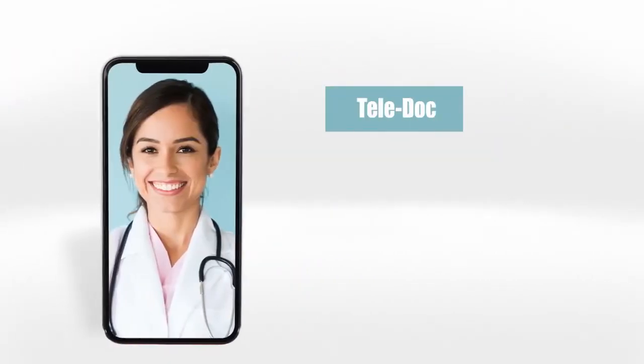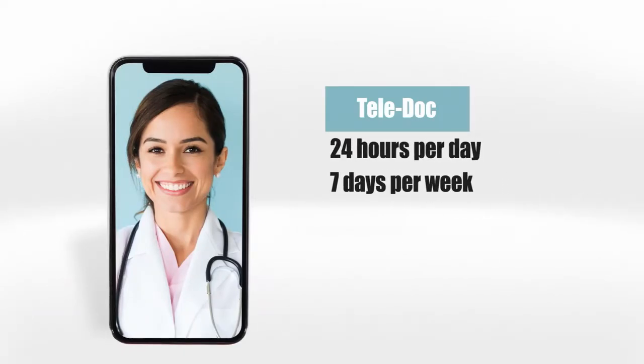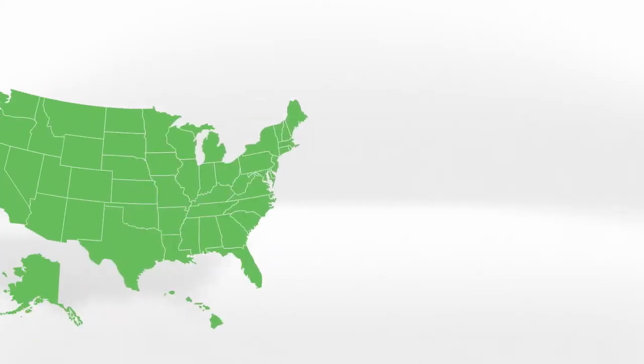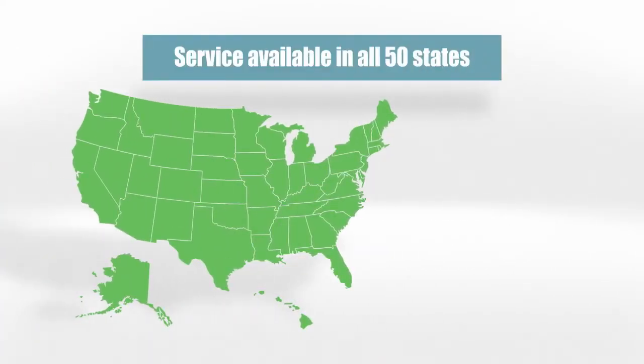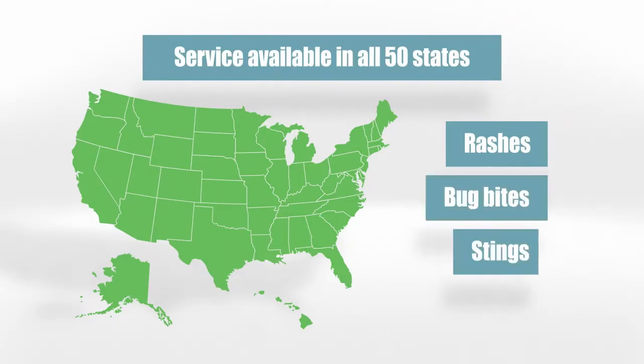We also have Teladoc. These are virtual doctor's visits 24 hours a day, 7 days a week, 365 days a year, free of charge. This service is available in all 50 states and is great for minor illness like flu, colds, or respiratory infections, and minor injuries like rashes, bug bites, or stings.